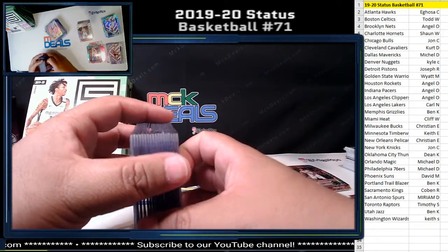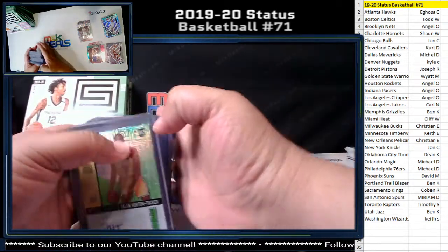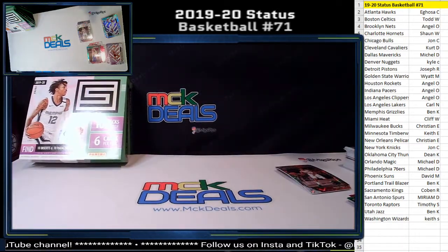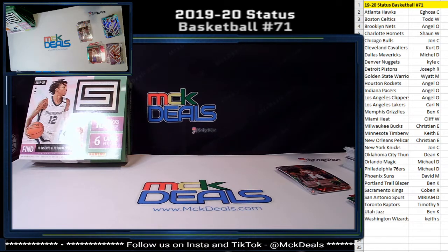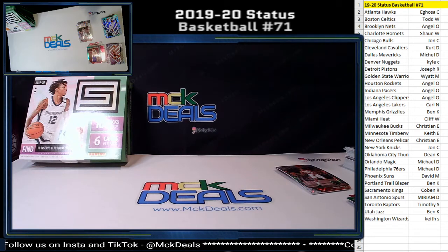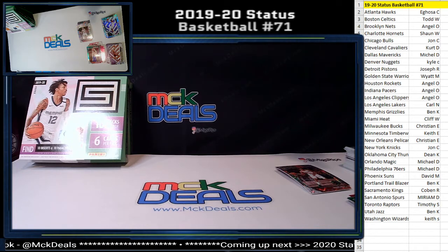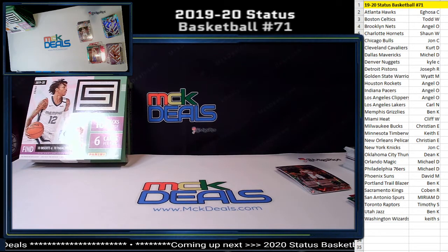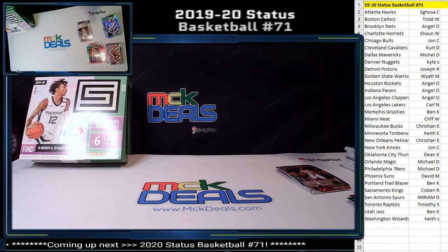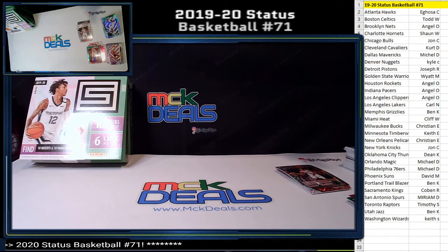One of them is for Status — same type of break, two boxes. The other one is a mixer: Prizm Basketball, Absolute Memorabilia, and Revolution. Go to mckdeals.com to find more breaks. Whenever we post breaks on eBay — that should be within the next few days — you can also find the links to our eBay listings on our website. Thanks again, have a good night. Let me know if you have any questions — I'll be here cleaning up for another five minutes or so. Hope to see you next time. Bye.